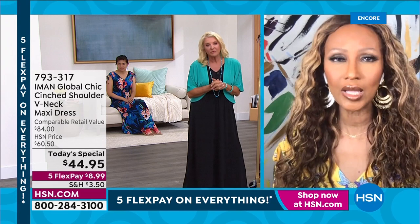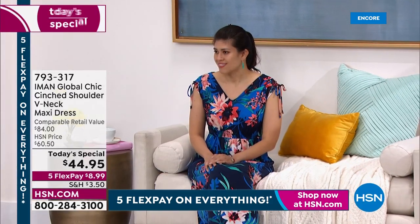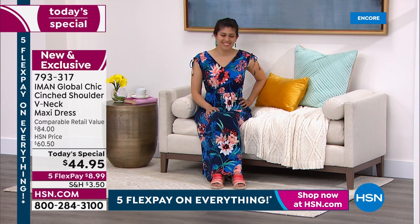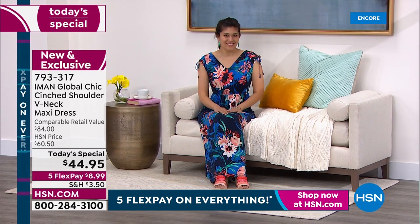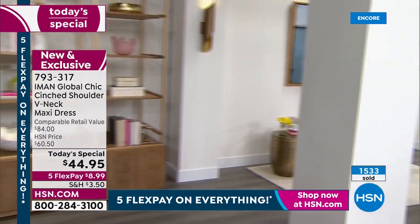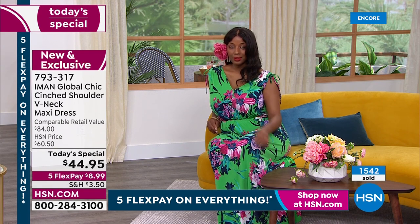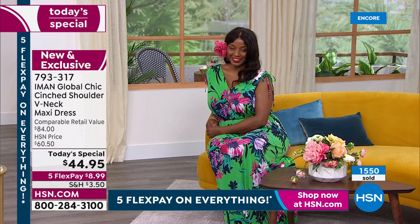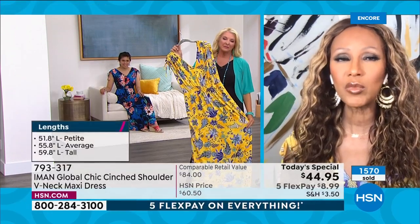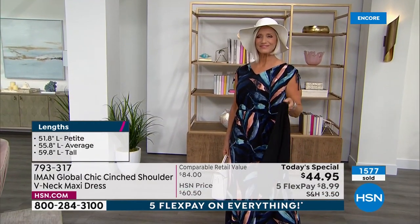At Global Chic we really cover all our bases when it comes to all sizes and all heights - petite, average, and tall, extra small to 5X. This dress is so forgiving that I would say just stay true to your size. The V at the front and back are not too low, so it's not going to show any of your bra. The drawstring shoulders are wide enough that they will not fall over and will cover your bra. Every model on stage is wearing the same dress and it looks different on each girl - that is the beauty of a great maxi.